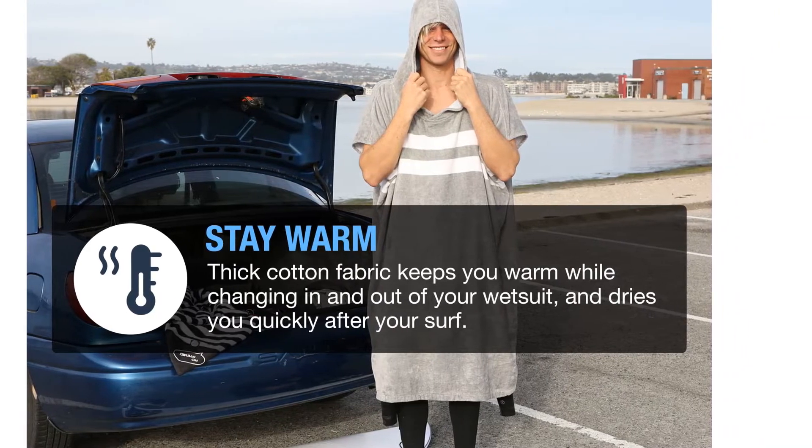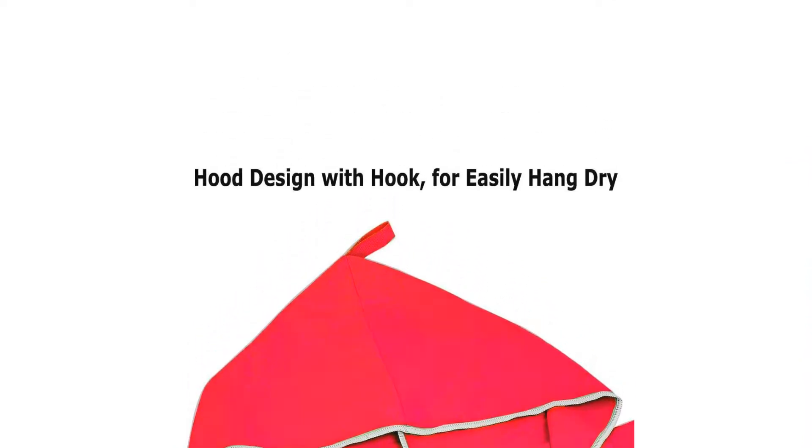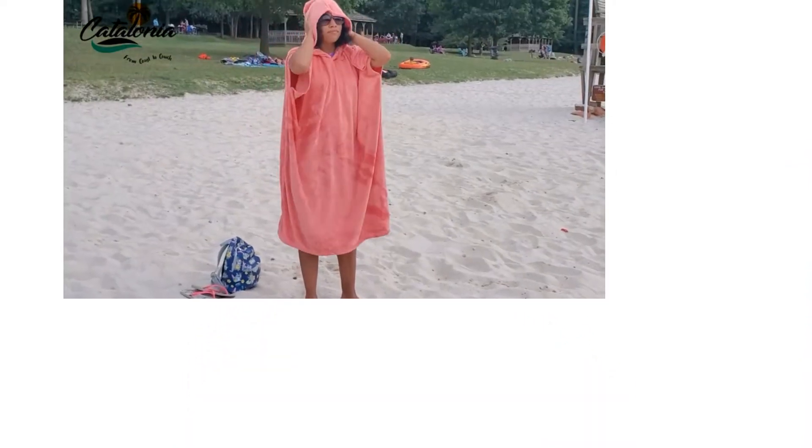Visiting the ocean, a river, or a lake can lead to lots of fun, but you need a way to dry yourself off. While some people will bring towels, you could use a surf poncho instead.